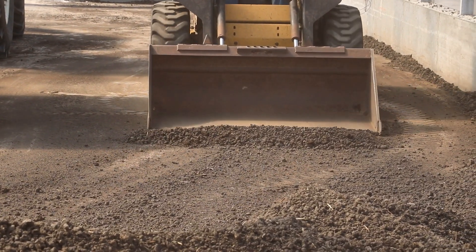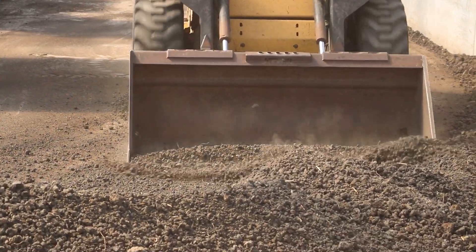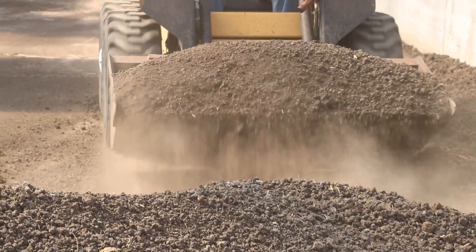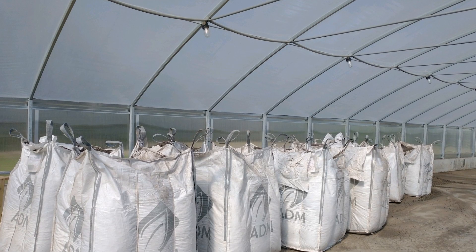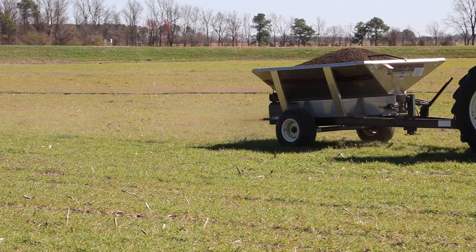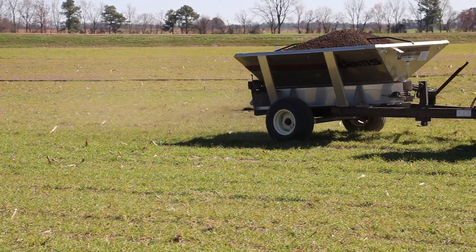At completion of the drying process, we use a simple skid steer loader to load the material out. Depending on where it's going, it could go to further processing, to a fertilizer blender or producer, possibly as a co-fuel for incineration, or it could be put in a spreader for direct field application.